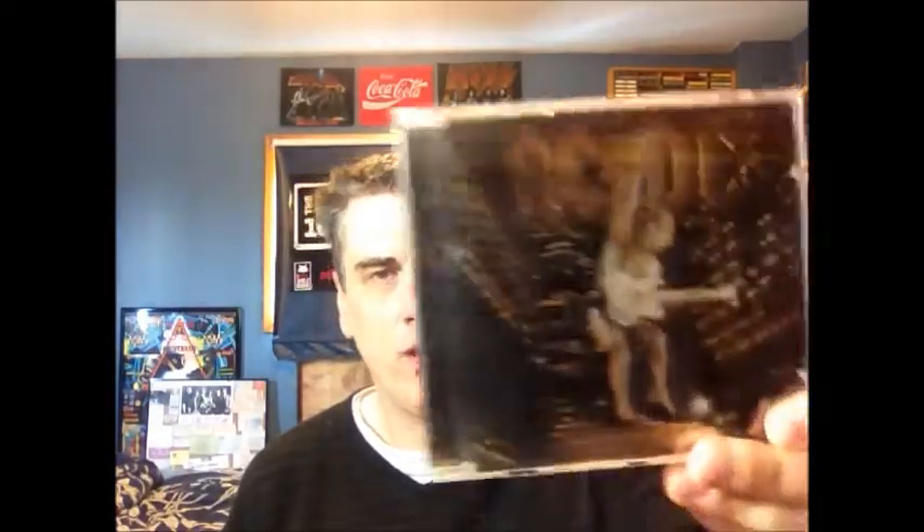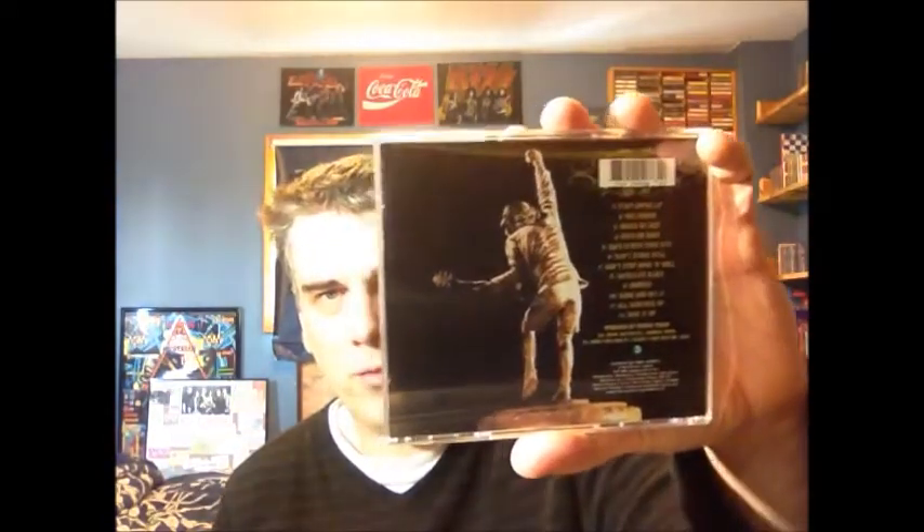The next new AC/DC album came out in 2000 — Stiff Upper Lip. This was another one on East-West, a Columbia House issue from Canada. Another big album for them. I think with every AC/DC album that comes out, if you get two or three kind of good songs on there, that's kind of enough — it's just enough to know that they're still out there and kicking. You don't glean a lot of information from reading the booklets of AC/DC albums, unless you get a box set or something like that.